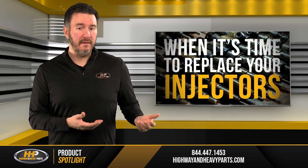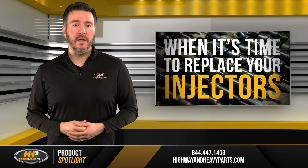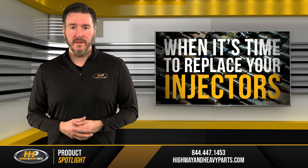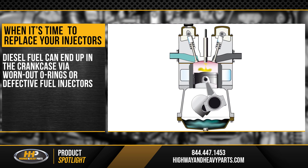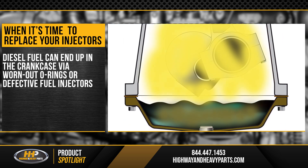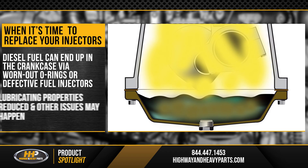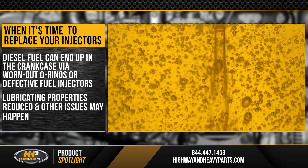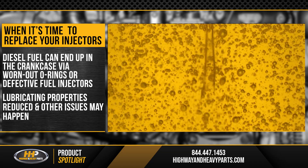Engines, diesel or not, are carefully engineered to keep all liquids away from one another. Unfortunately, that doesn't always work out well. Diesel fuel can end up making its way into the crankcase via worn-out O-rings or defective fuel injectors. Not only will it reduce the lubricating properties of the engine oil, but it can also cause a whole host of other issues.